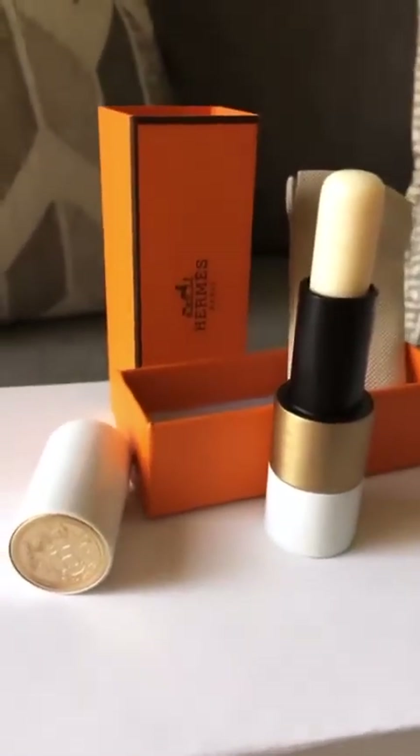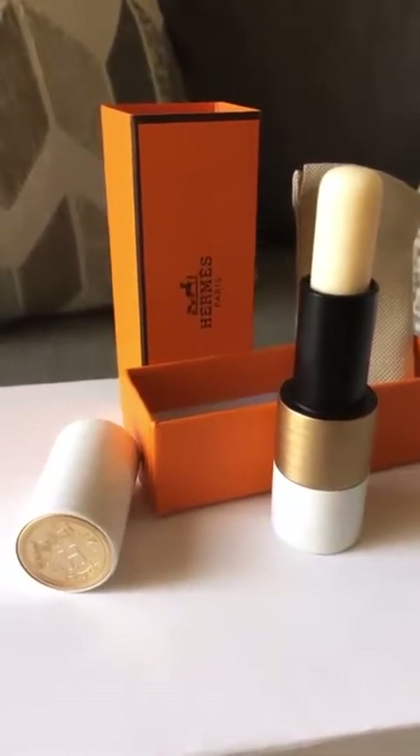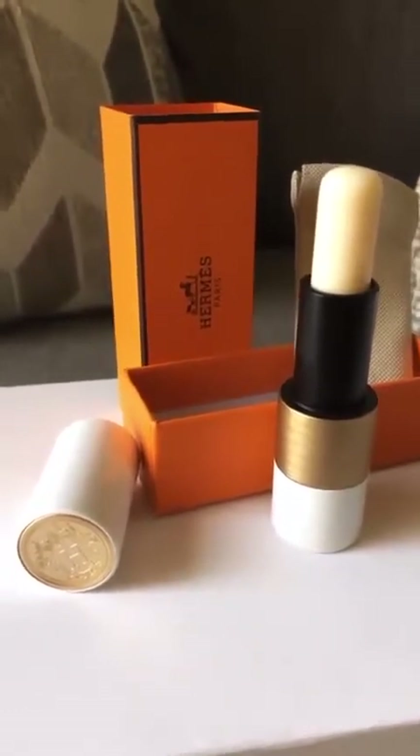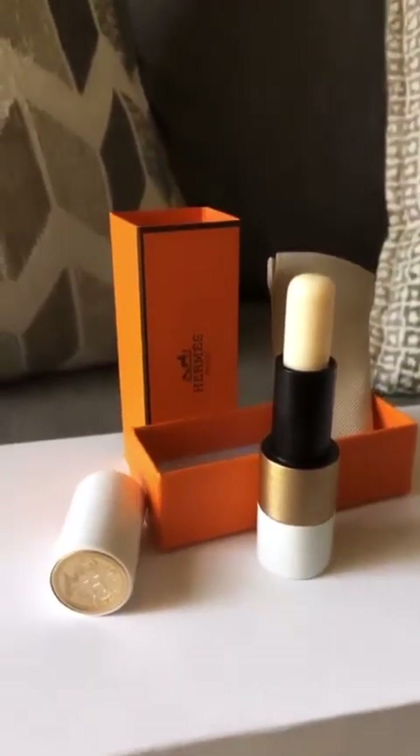These are absolutely beautiful. They do have a slight scent to them. I know some people aren't a fan and some people are, so right now it doesn't bother me. I don't know what it's going to be like when I try it on, but let me share the others.